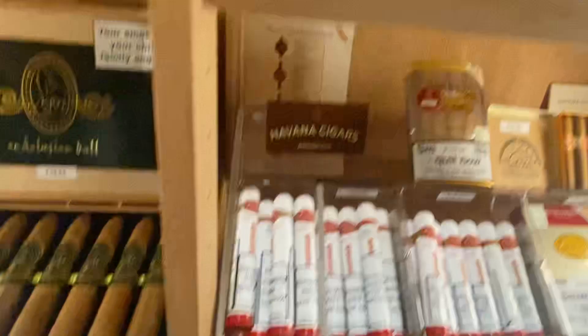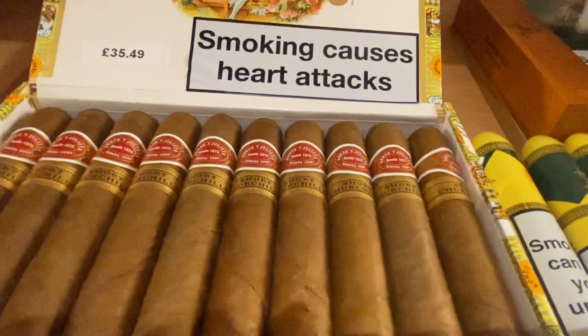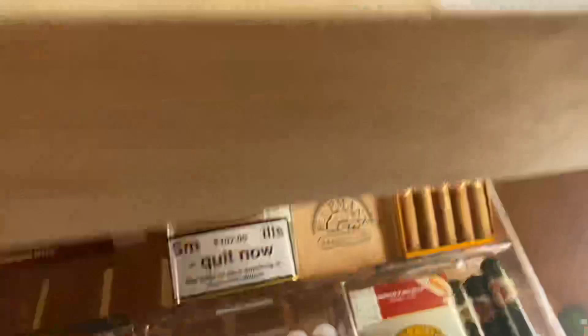We've got some of Cuba's finest. The Rocky Patel Short Churchills — one of my all-time favourites. We've got Montecristos, H. Upmann's, the King of Cigars Cohiba, Partigas Series D Number Four, Montecristos Petite Edmondos, and Montecristos Number Fours.